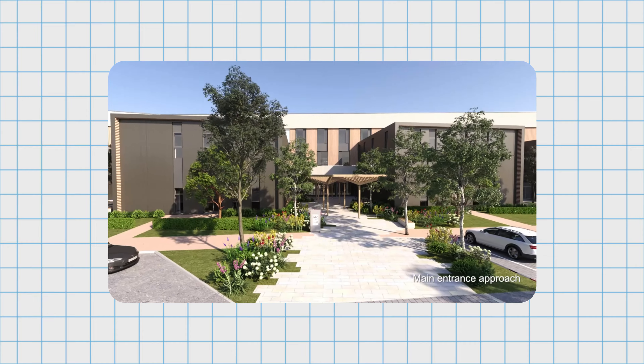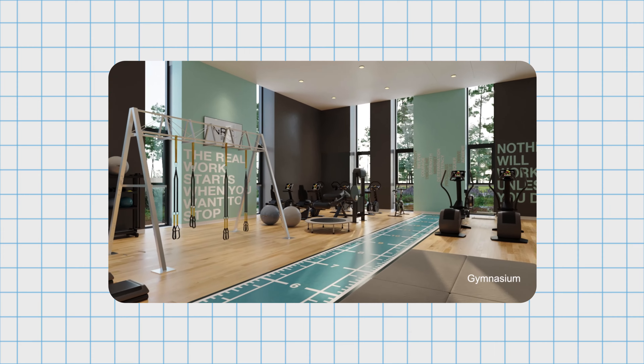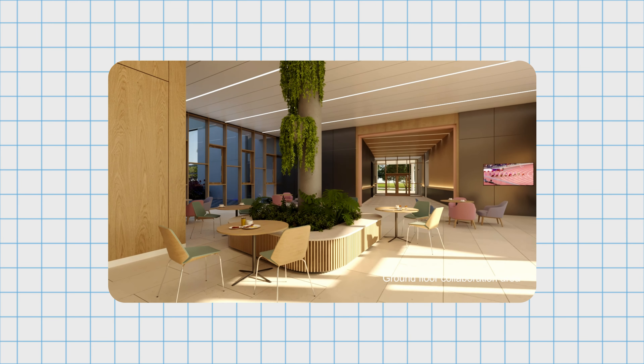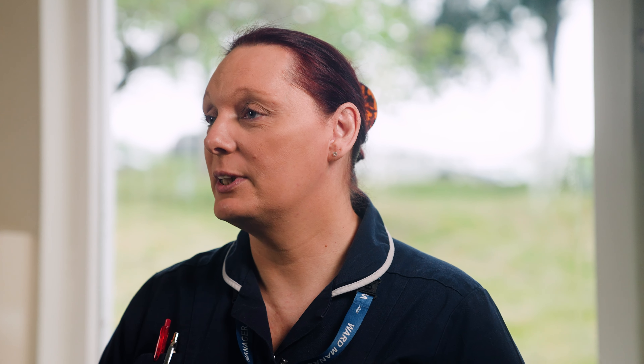The neuro-rehabilitation unit here at Linden Lodge will transition to the NRC, which will be a 70-bedded facility. We're going to have access to things that we've never even dreamt of having access to — really pioneering rehabilitation — and work towards creating a centre of excellence where we can create the national standard for rehabilitation.